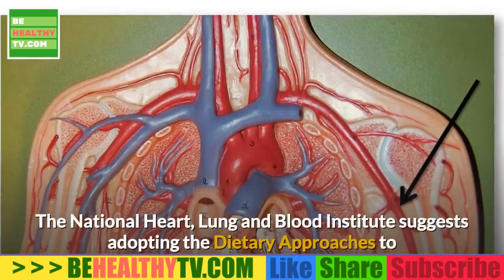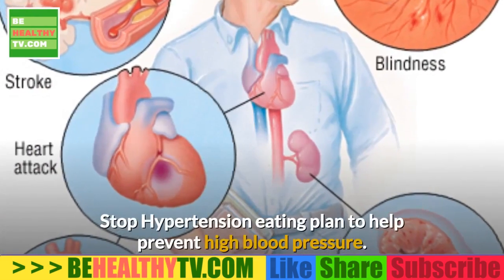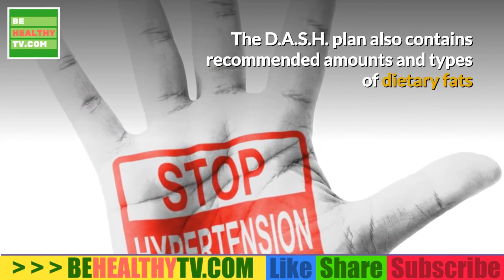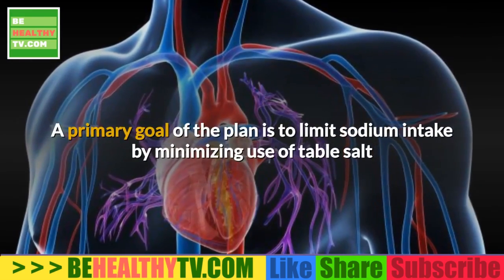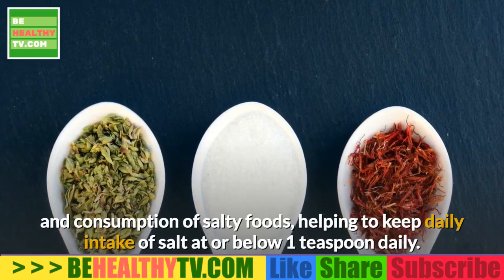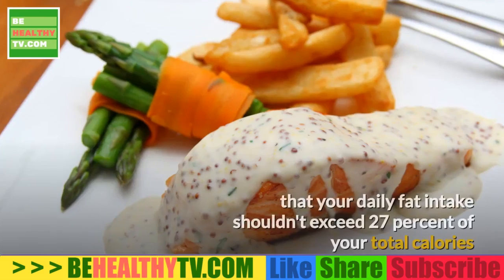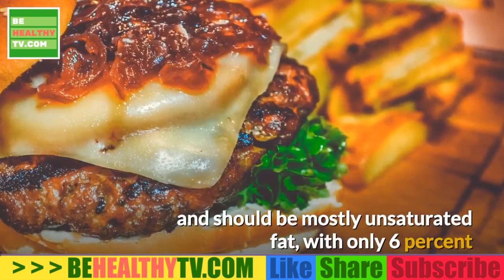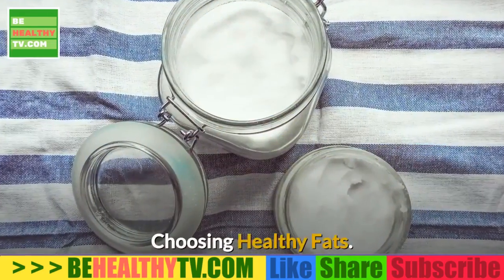The DASH Diet Plan. The National Heart, Lung and Blood Institute suggests adopting the Dietary Approaches to Stop Hypertension Eating Plan to help prevent high blood pressure. The DASH Plan also contains recommended amounts and types of dietary fats that can help keep your blood cholesterol level under control. A primary goal is to limit sodium intake by minimizing use of table salt and salty foods. The plan also indicates that daily fat intake shouldn't exceed 27% of total calories, with only 6% or less from saturated, animal-based fats.